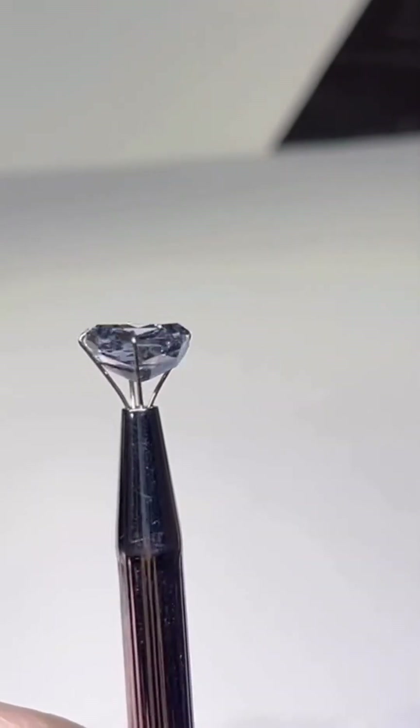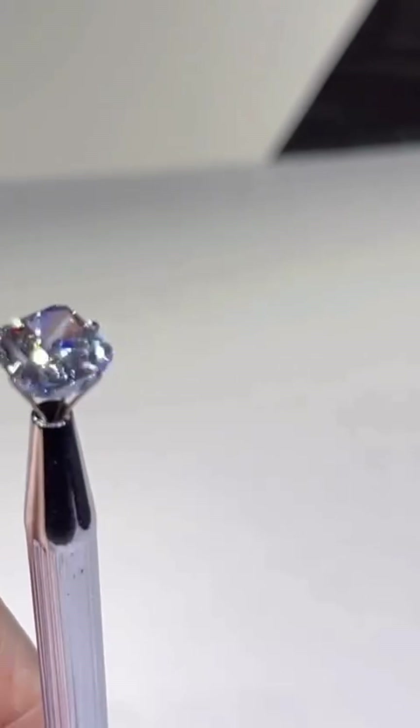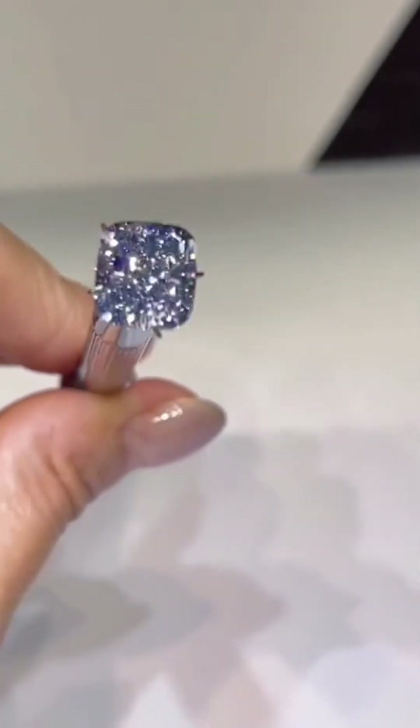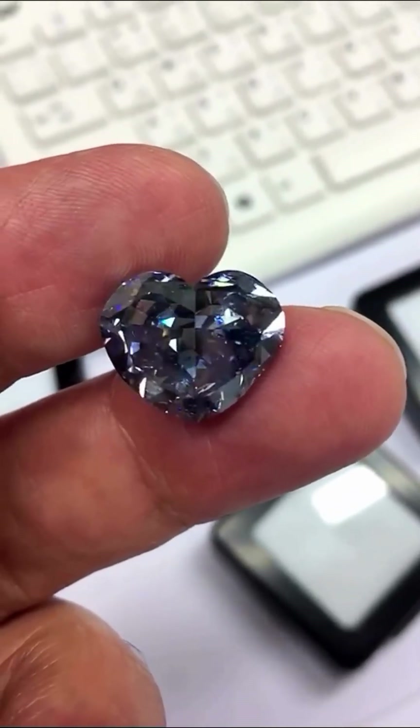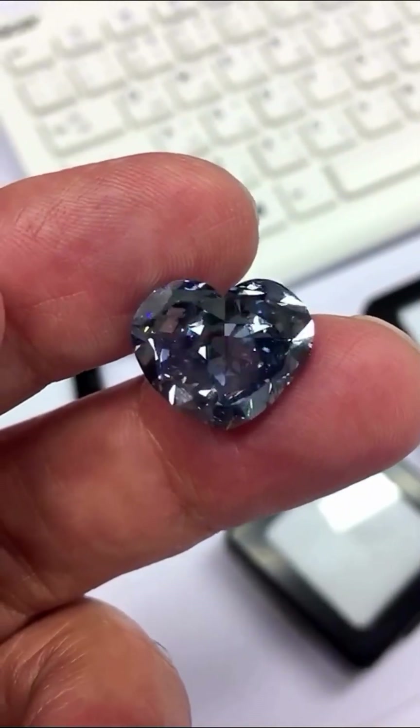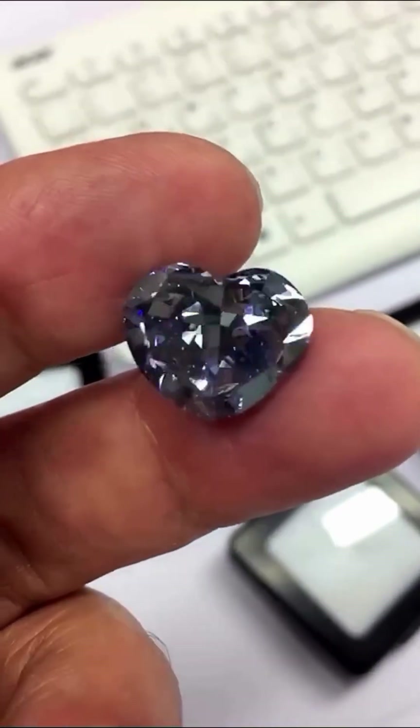The Hope Diamond gained a reputation as a harbinger of doom. Even those who didn't believe in curses couldn't deny its eerie legacy. Today, the Hope Diamond rests safely in the Smithsonian National Museum of Natural History, dazzling visitors from around the world under display lights that reveal its ethereal, violet-blue glow.